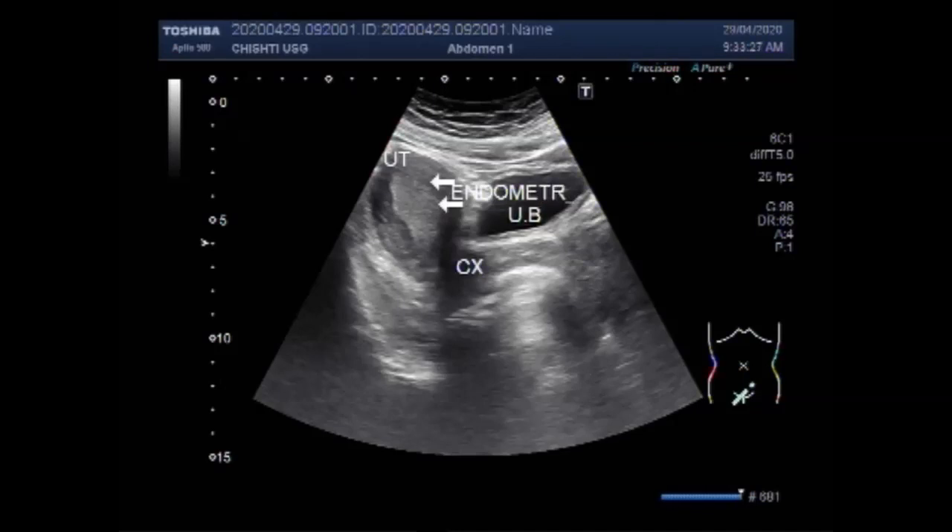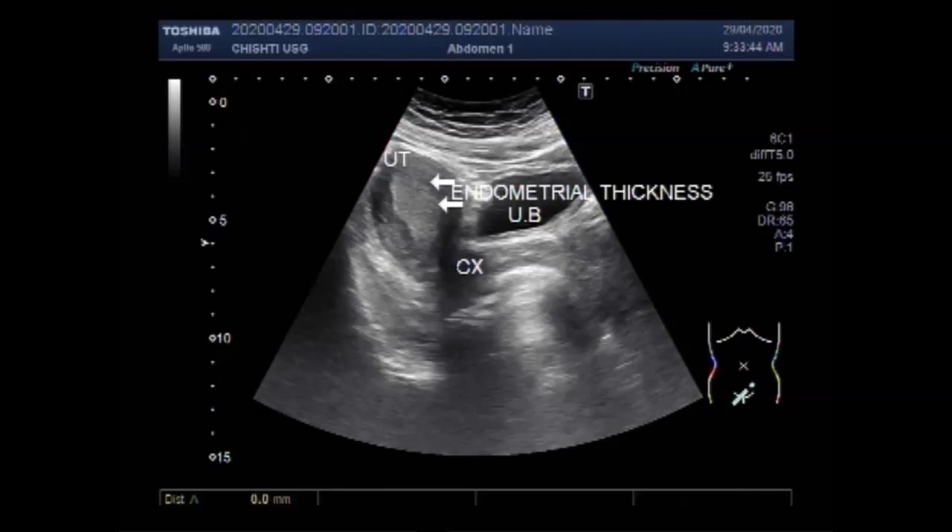Ultrasound is often one of the first tests used to look at the uterus, ovaries, and fallopian tubes in women with possible gynecological problems. Images from the transvaginal ultrasound can be used to see if the uterus contains a mass or tumour, or if the endometrium is thicker than usual, which can be a sign of endometrial cancer.